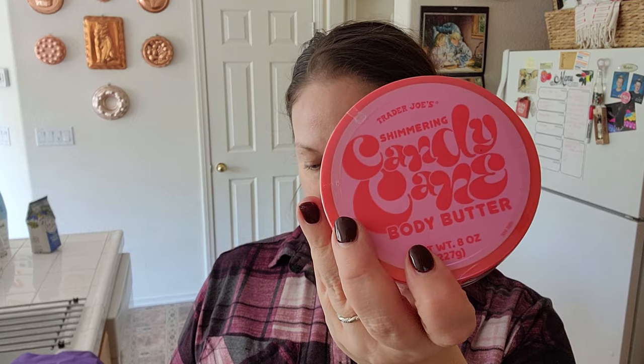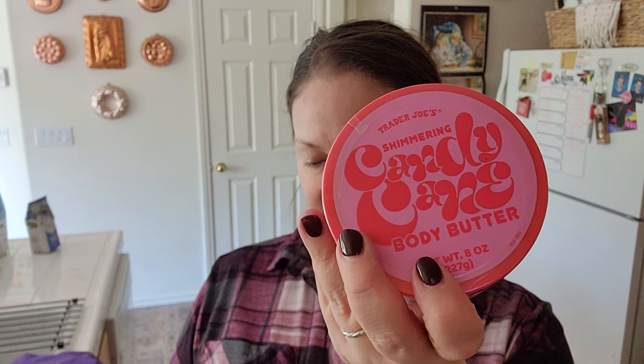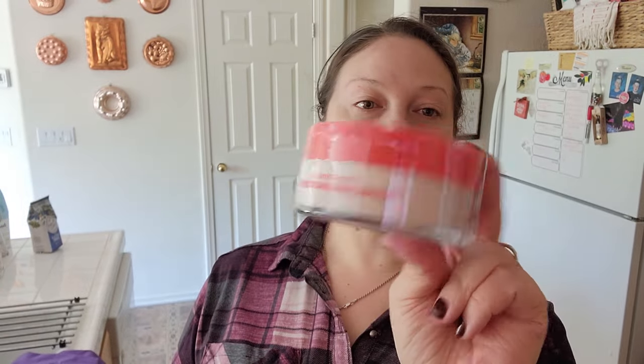When I saw this — peppermint — this candy cane body butter, I had to have this. That way everything smells the same. This is $5.99 for this, which honestly for body butter, that is not a bad price at all.